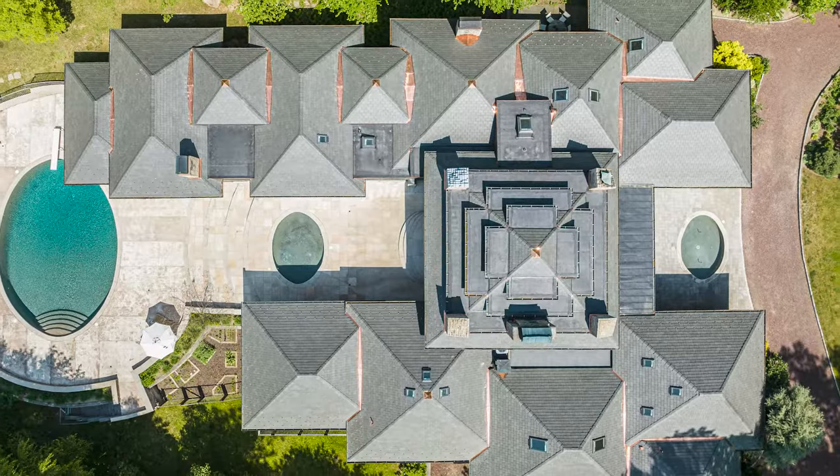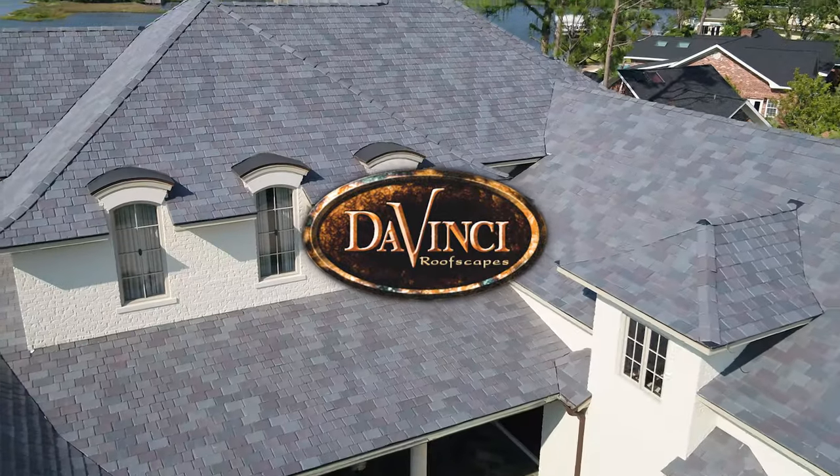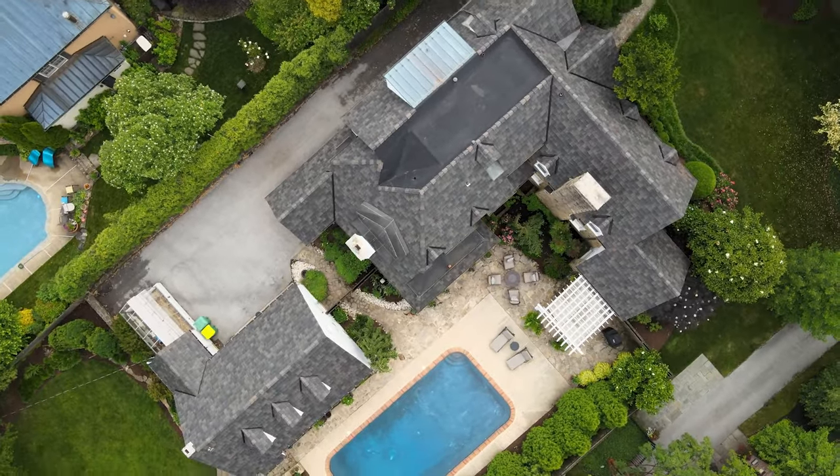A good roof makes for a great home. Da Vinci Roofscape's legacy of beautiful roofing, combined with its ingeniously engineered design, makes it look better and last longer.